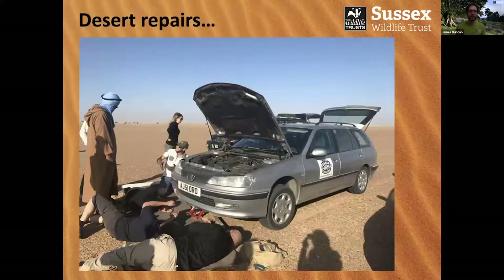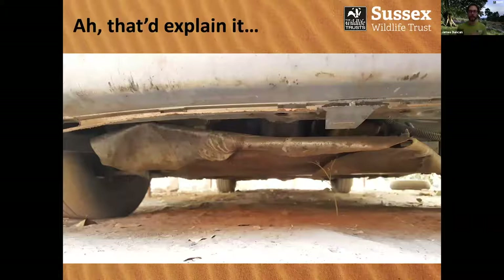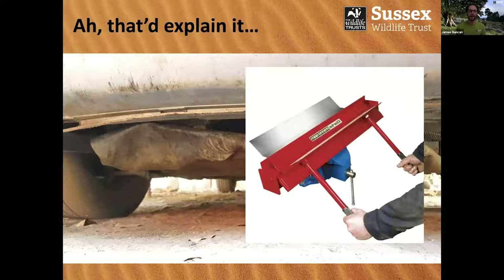Driving through Banc d'Arguin National Park did mean that quite a lot of desert repairs needed to be conducted. It is possible that this repair may have been partly my own doing — the result of the magnificent engineering I undertook right at the beginning of this challenge. If I had had a sheet metal bender, obviously I would have done a better job.